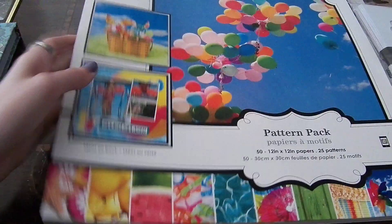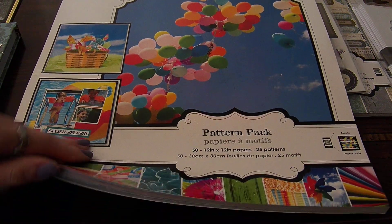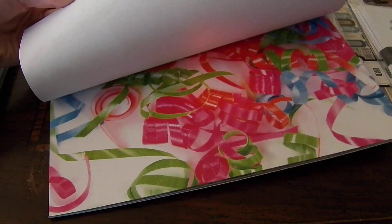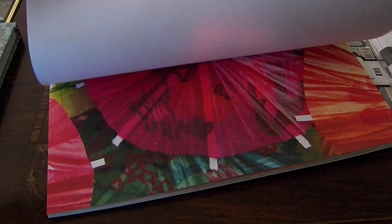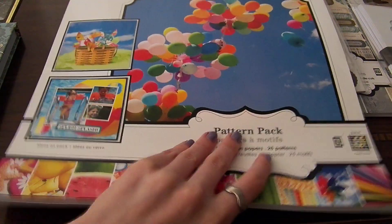The next thing I got as a present was this paper pad — 50 sheets — and it's a pattern pack called Happy Days. I'm just going to flip through it. It's not your traditional paper, but I think it would be fun to use on my summer layout. That one is by Colorbok.